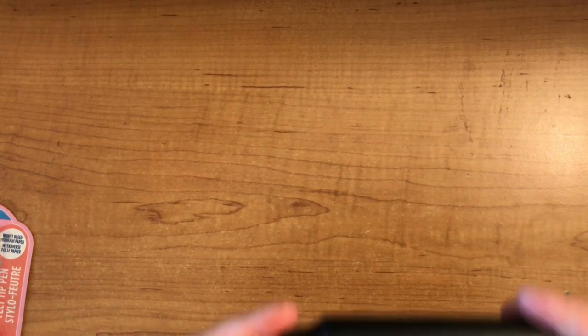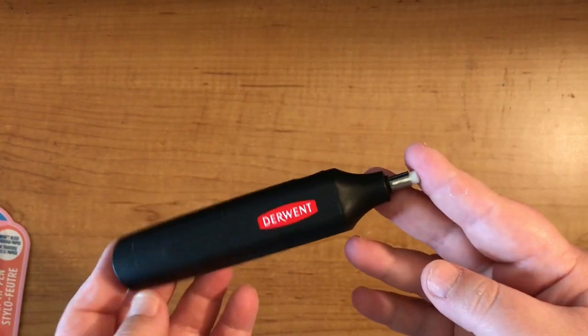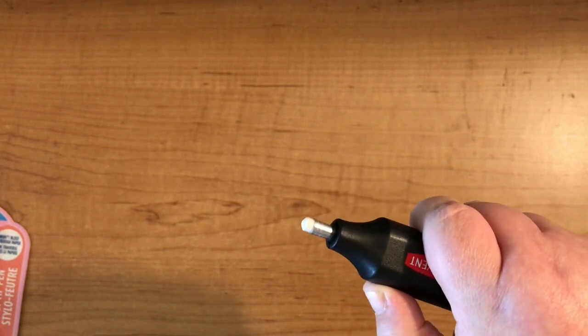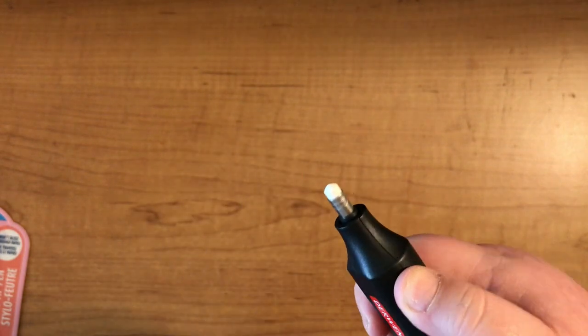Next we have the Derwent battery-powered eraser and this thing is awesome. You have to hold it while you're using it, but I use it for any coloring mistakes or if I want to add a highlight to a page.